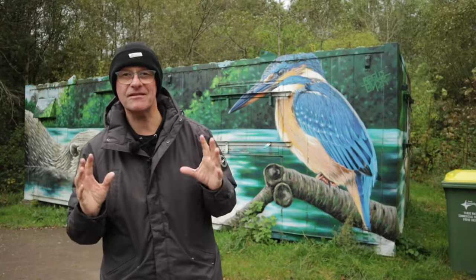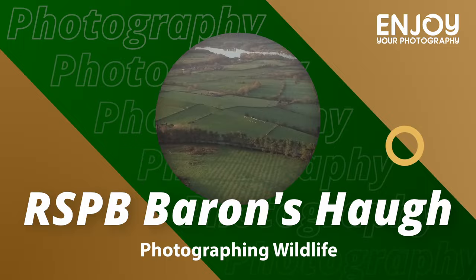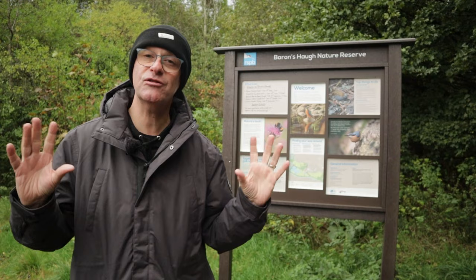Hi there, welcome to this video. I'm in Scotland at RSPB Barron's Hough. I'm on my way up to a photographic course near Inverness and I've stopped halfway, just outside Glasgow, at RSPB Barron's Hough. I've never been here before so I don't know what I'm going to find, so it should be quite interesting.